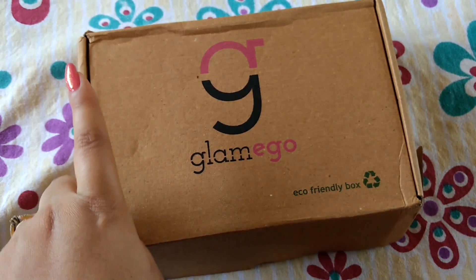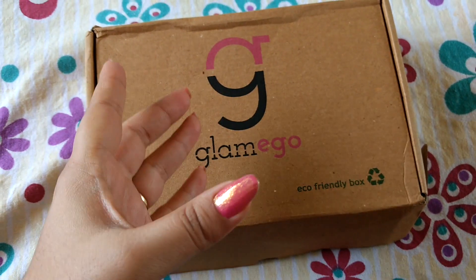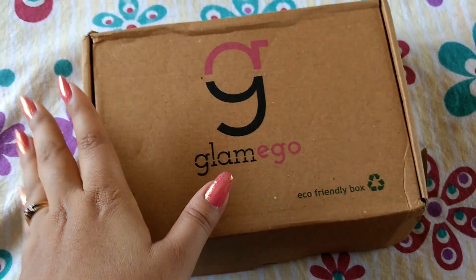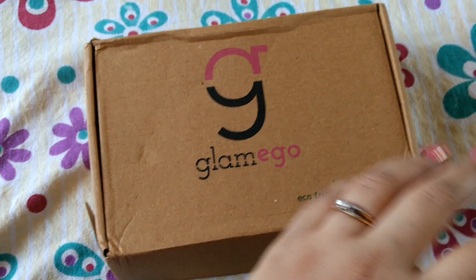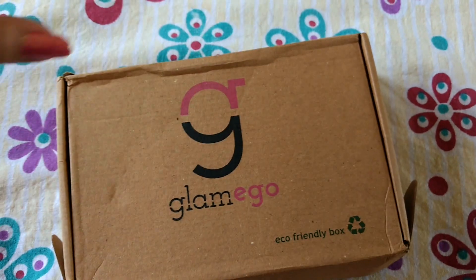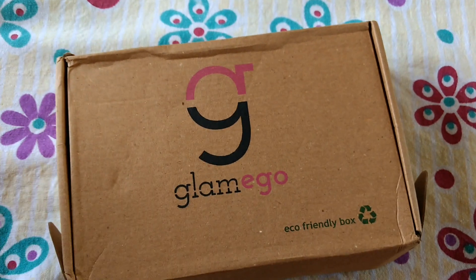One more thing I want to clarify: we had submitted a personalized questionnaire and last time everybody was getting the same products. The Glam Ego team has clarified that they will have a set of, say, 10 products, and according to your style profile, out of those 10 products you will get a personalized choice. So that's what has happened.